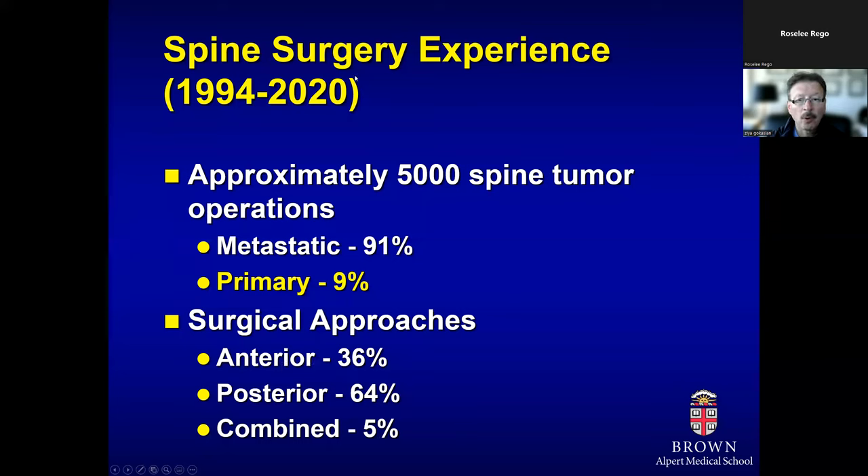If you look at our overall experience in treating spinal column tumors over the last 26 years, we have accumulated quite a bit of experience. As you can see, we have treated over 5,000 spine tumors. The majority of them were metastatic tumors, as that would be the case for anyone dealing with these tumors on a regular basis. We have used a variety of approaches in treating these patients.